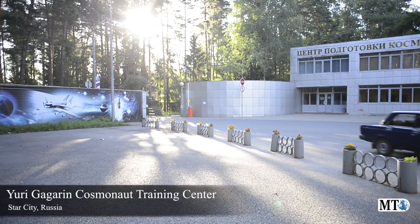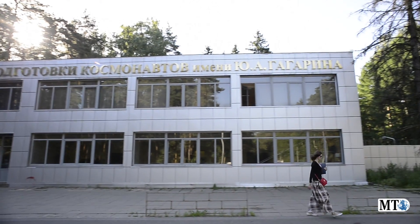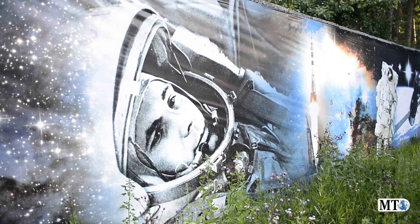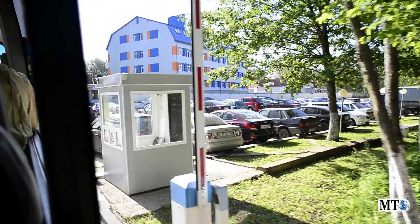The Yuri Gagarin Cosmonaut Training Center. Three decades ago, this area was off limits to foreigners. Today, it is a centerpiece of an international effort to prepare cosmonauts and astronauts for missions to the International Space Station.